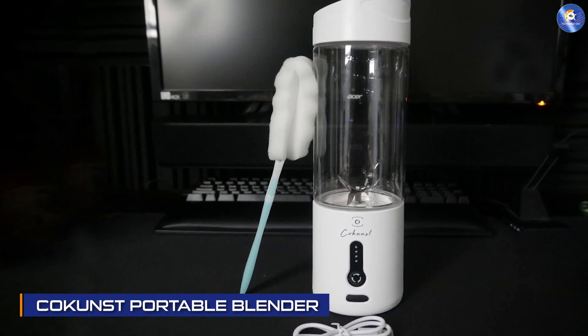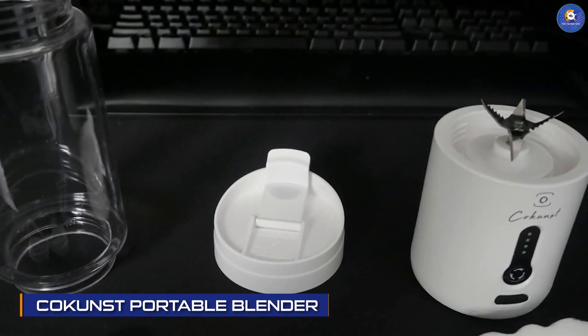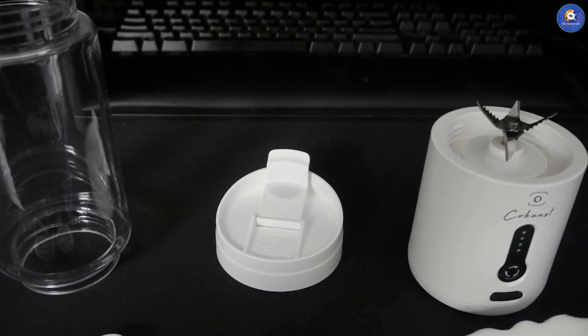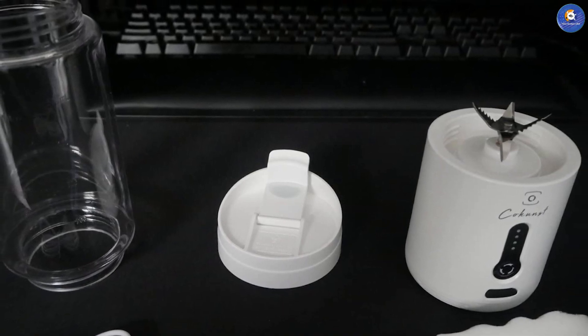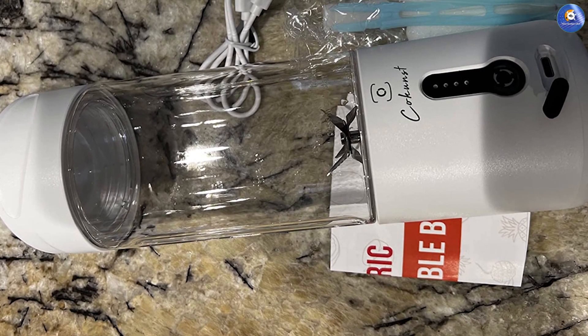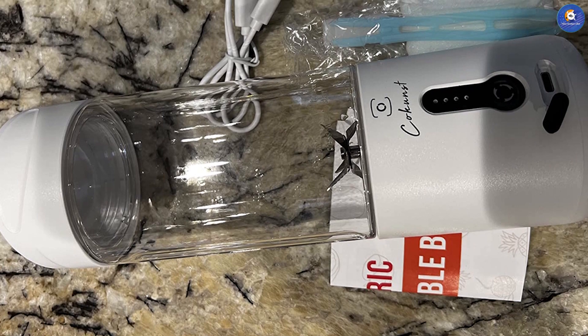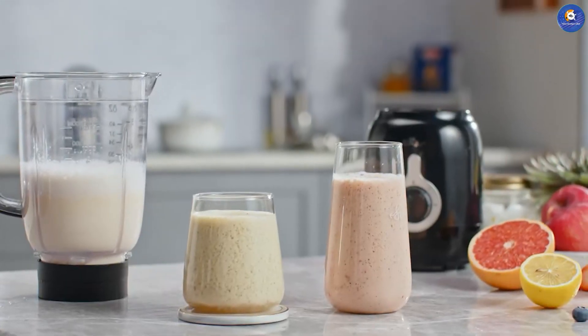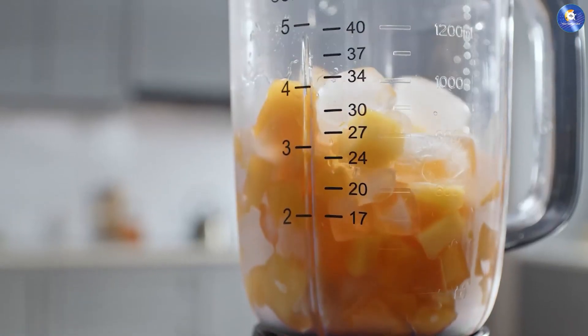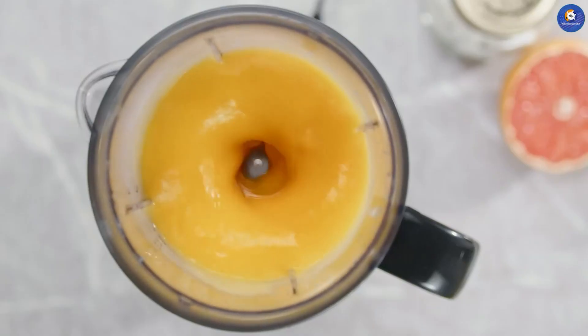Last but not least, we have the COKUNST Portable Blender. This blender is perfect for those who are always on the go. It's compact, lightweight, and can blend up to 20 ounces at a time. It also comes with a travel lid so that you can take your smoothie with you wherever you go. The only downside is that it's not as powerful as some of the other blenders on this list.